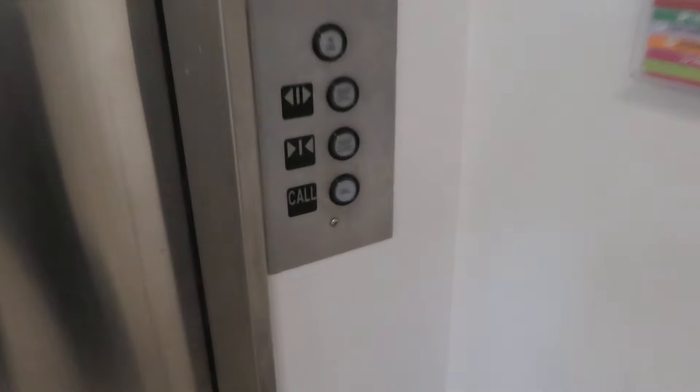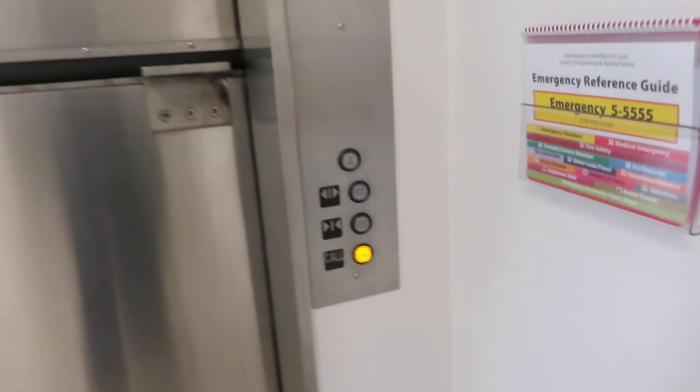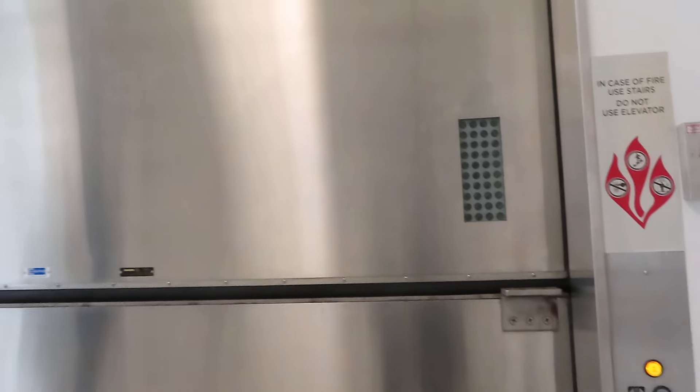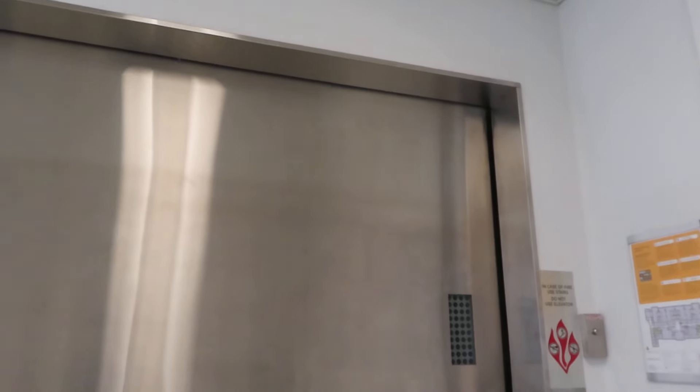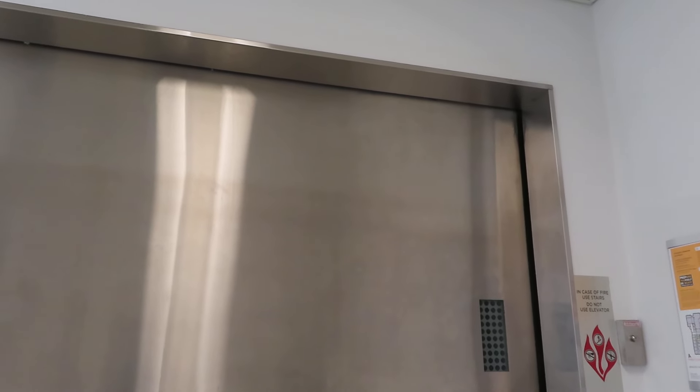All right, now we're at Brauer Hall and we're going to ride the freight elevator. It's kind of slow. Yeah. It's also a long freight elevator.